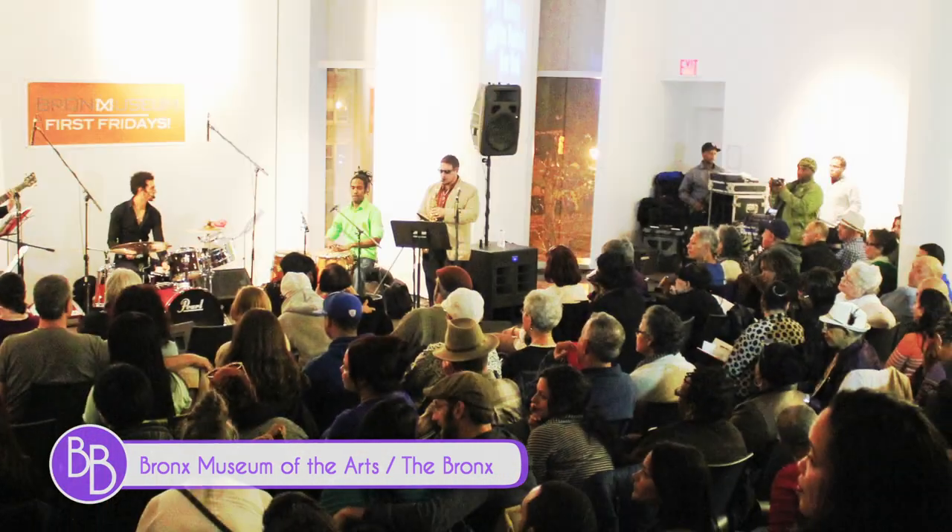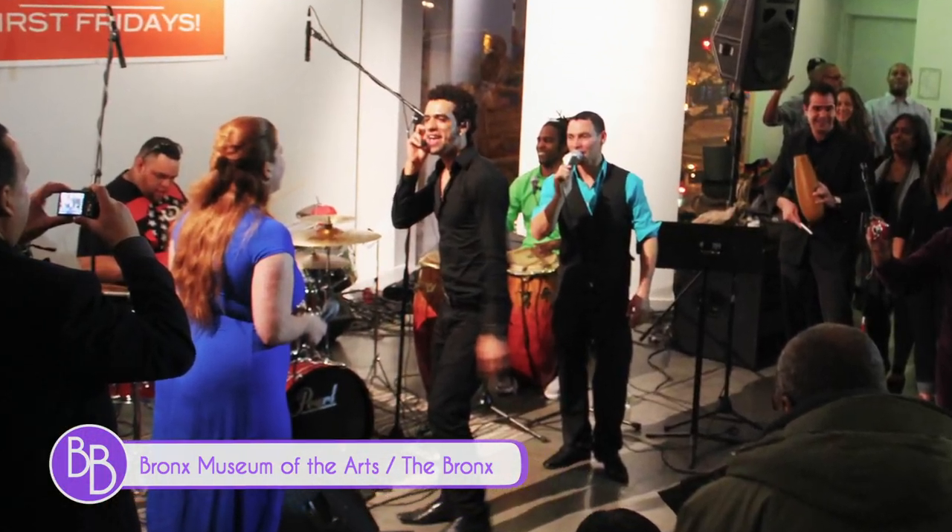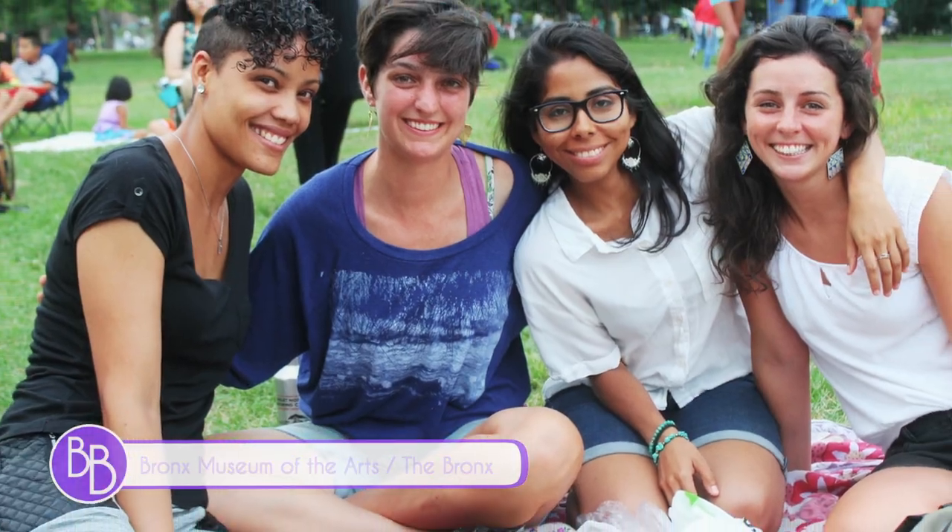And if that's not enough, the museum regularly serves up music performances, film screenings, and community gatherings. We feel that we're reaching out not only to our community but to New Yorkers and to all visitors to come and to enjoy the art.